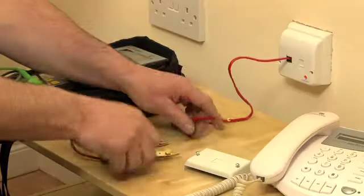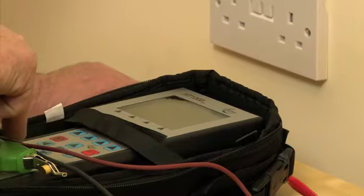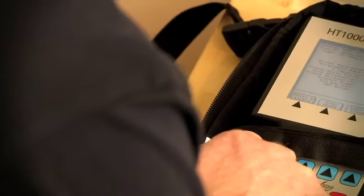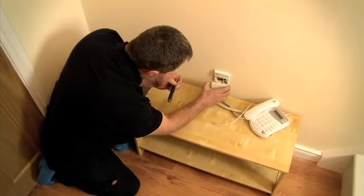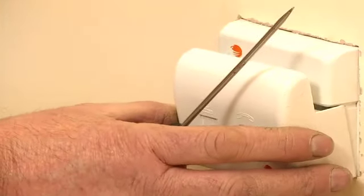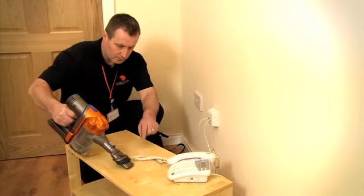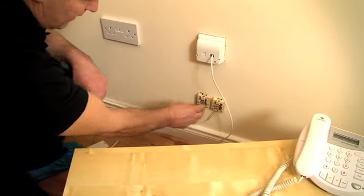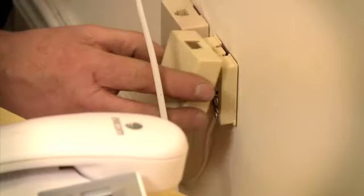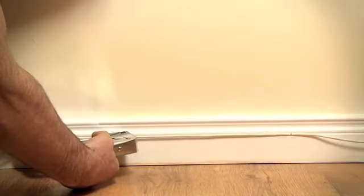Declan checked our existing socket and tested our broadband service using his equipment to ensure that the E-Fibre connection he set up at the cabinet is coming through to our home clearly. Once the E-Fibre connection was tested, Declan attached a new master socket — and he even cleaned up after himself. Since I would like the E-Fibre modem in the living room, Declan fitted two additional small sockets beside the master socket, then ran the internal wiring from these sockets to the modem location along the skirting boards.